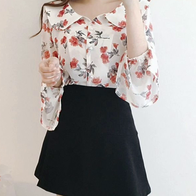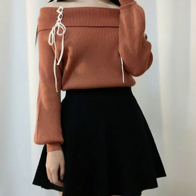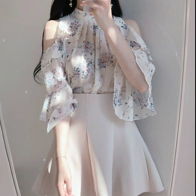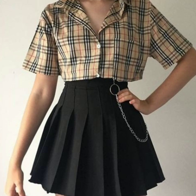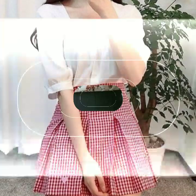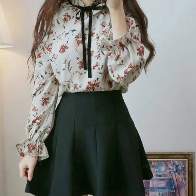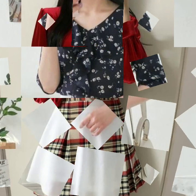Hello everyone, welcome back to my YouTube channel. So how are you, dear friends? I hope you are all fine and doing well. I am back again with a very beautiful, very stunning and very gorgeous collection of mini a-line skirt designs. This is a very beautiful collection for you guys and I hope that you are going to love these designs.